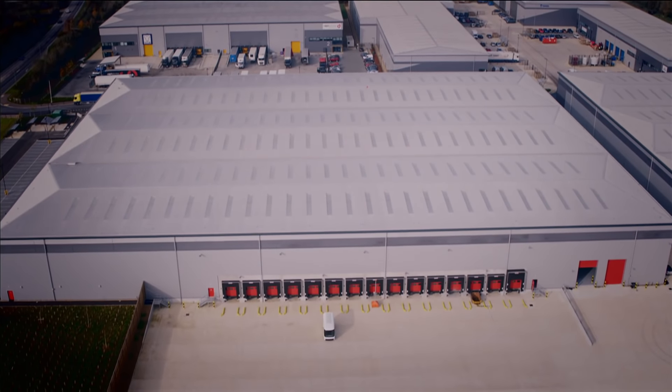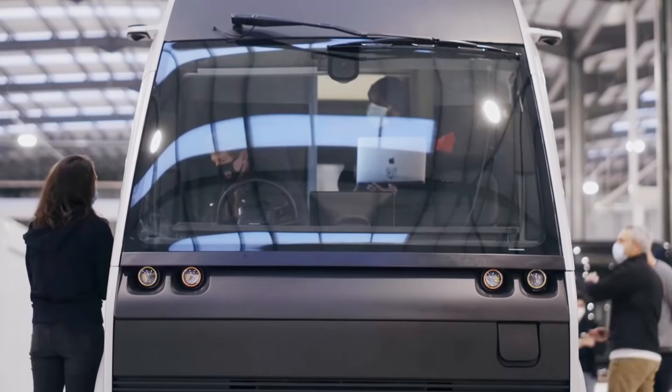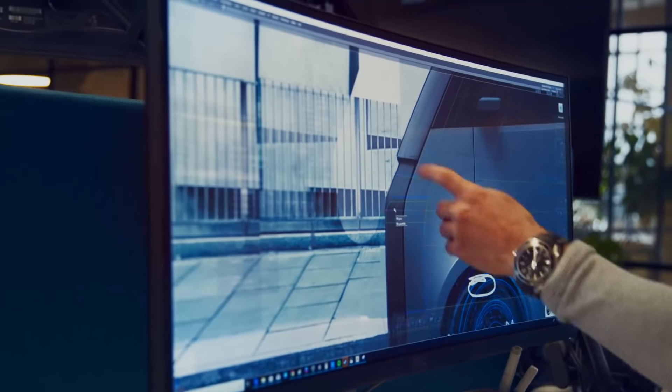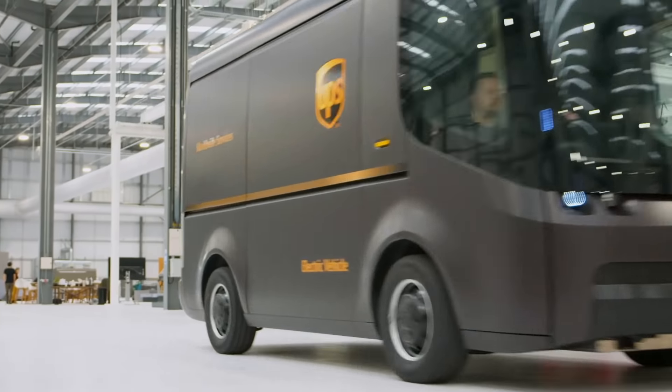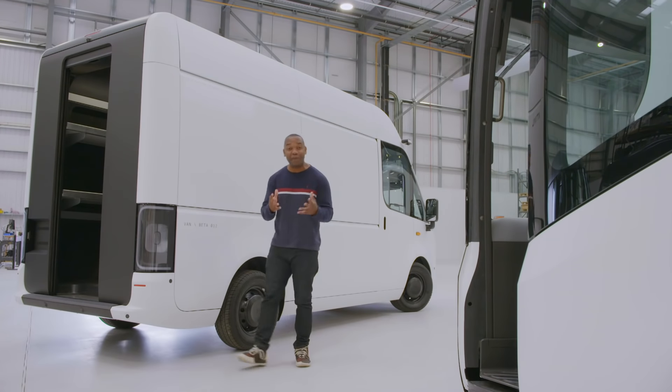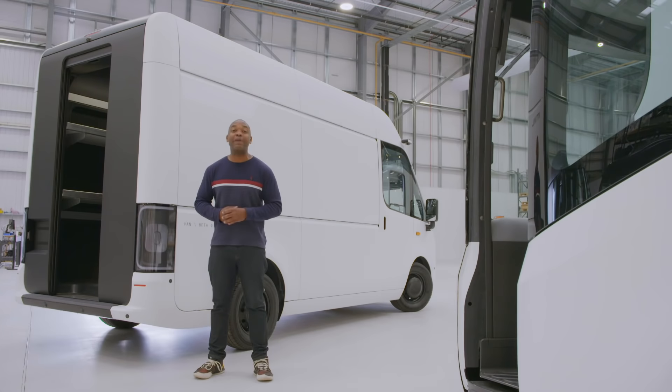Which brings me here. Arrival is a British-American electric vehicle startup that's generating serious buzz in the industry. A US stock market float in early 2021 valued the company at a staggering 13 billion dollars, and that's despite the fact they don't have a single car on the road. I've come to their R&D facility in Banbury to find out. Several different electric vehicles are being developed, including a bus and a car specifically for Uber Technologies. But it's this van that's likely to be the first to be mass-produced.